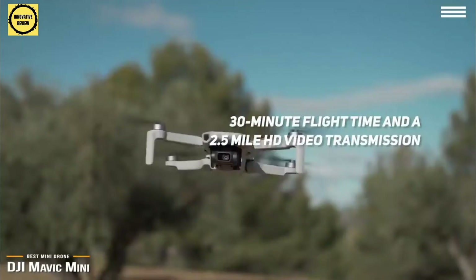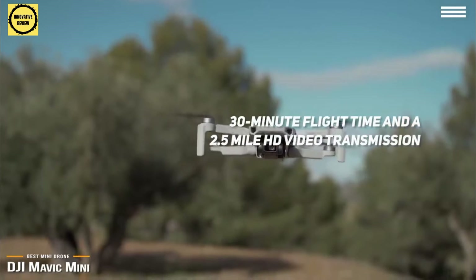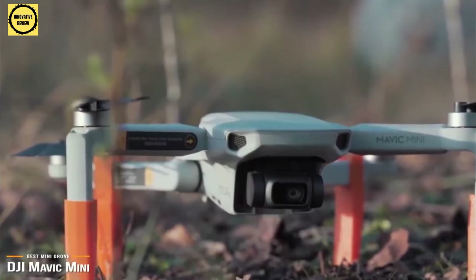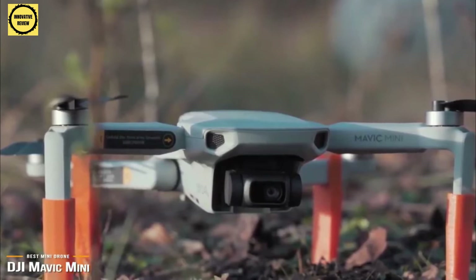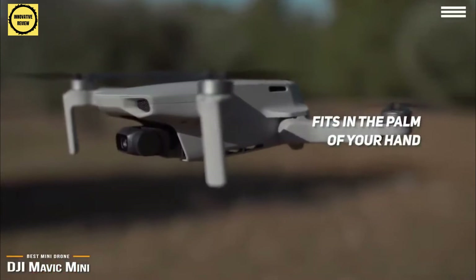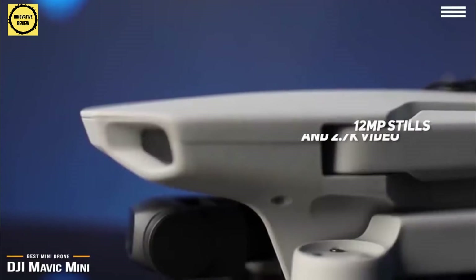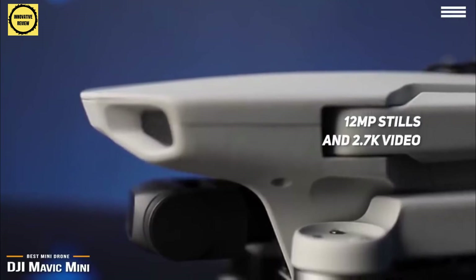The Mavic Mini is packed with core features like 30-minute flight time, 2.5-mile HD video transmission, a 3-axis gimbal holding a 2.7K camera, and a physical controller that works with both Android and iOS devices, offering a great drone experience. Once folded, the lightweight Mavic Mini is instantly portable and fits in the palm of your hand. The drone is well-balanced and performs well even in high winds. The images are above par, capturing 12-megapixel stills or spectacular 2.7K video, plus the Mavic Mini features automated presets making it a great drone for beginners too.